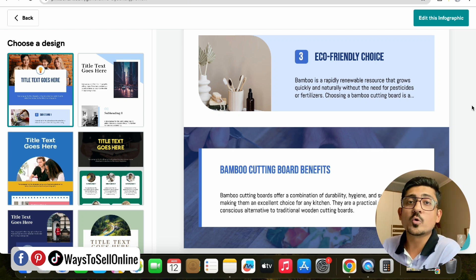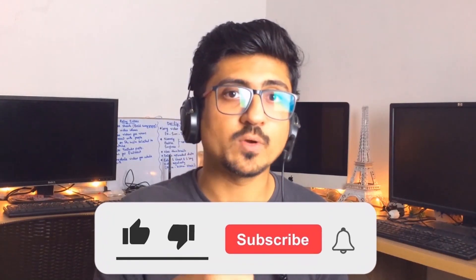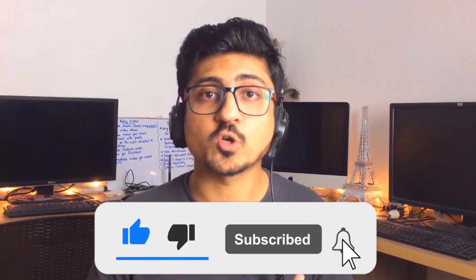Right after watching this video, go create infographics for your product and make more money. If you want to learn more tips on making money online and selling products online, make sure to watch my other videos on this channel. I hope you enjoyed the video and learned something great. If you find my content informative and helpful, please like the video and subscribe to the channel so you can watch more videos like this in the future. See you in the next video — take care, bye!